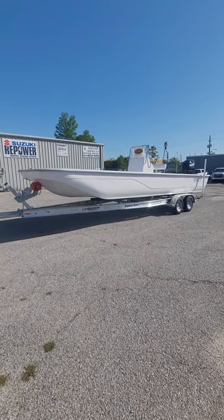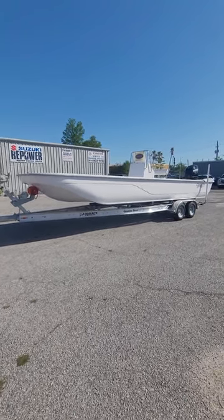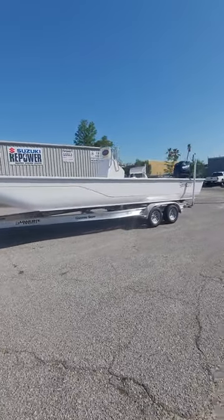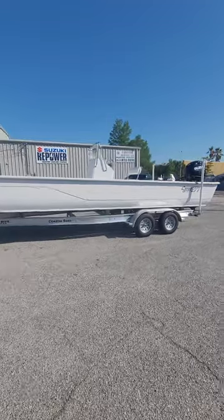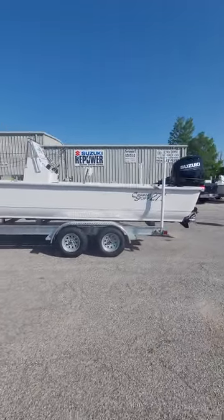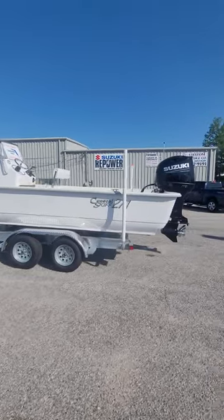This is JR with Panhandle Boats here in Panama City, Florida. I wanted to show you the newest of the Coastal Skiff models — this is the 271. All the model specs for this particular build are online on our website, panhandleboats.com.